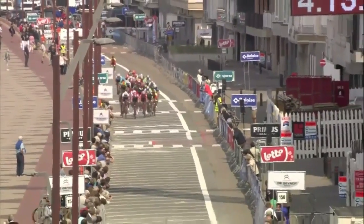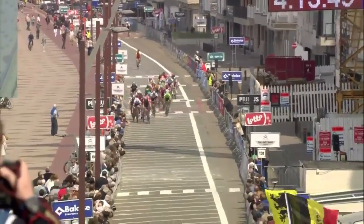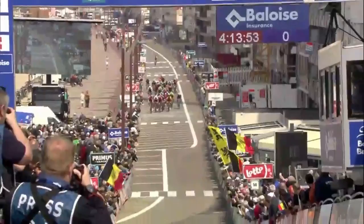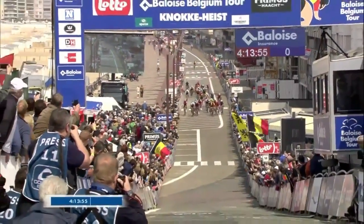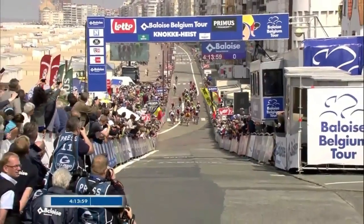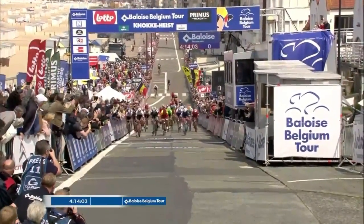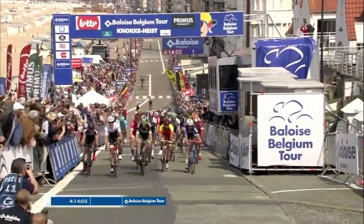300 meters to go — Lotto Soudal taking over at the front. Everturn slots in and Jens de Bouchère is right there in his train. It's going to come down to the line, ladies and gentlemen. Timothy Dupont is sitting on Everturn's wheel — who is the first to launch the final sprint? Here goes Everturn — he's at the front, he's going for this. He's battling on the right side. It's going to come down to the line — neck and neck. Is Everturn going to take it?